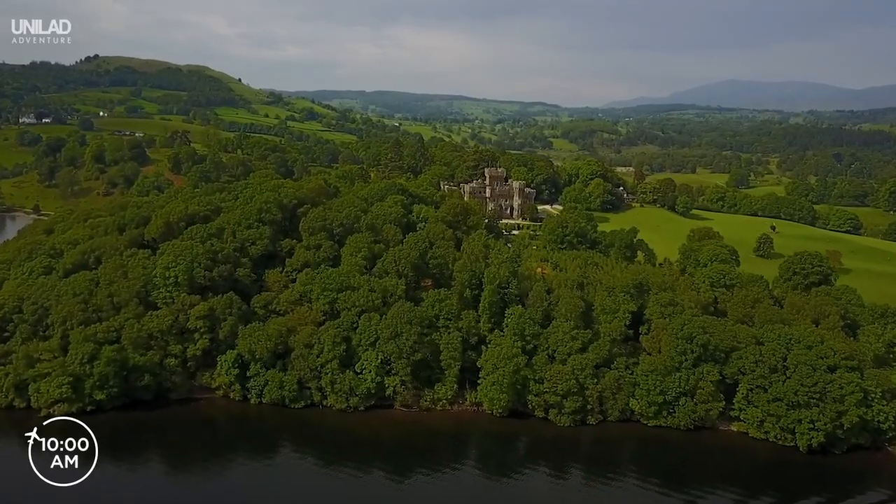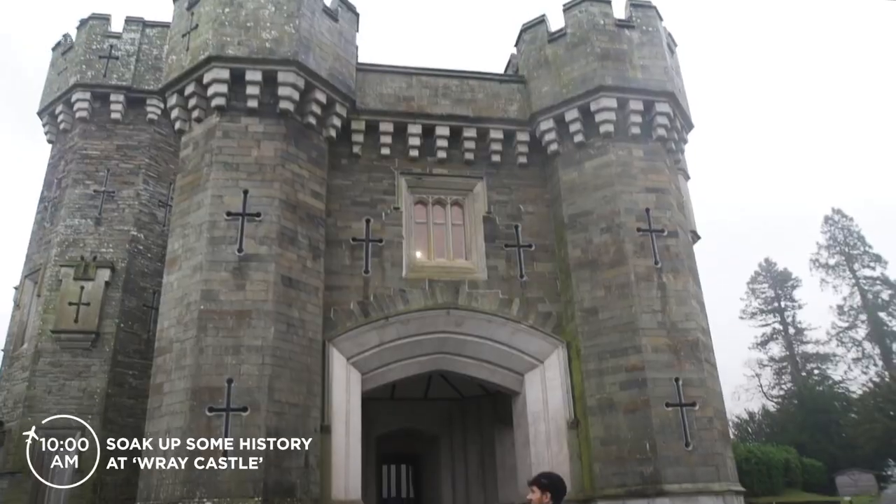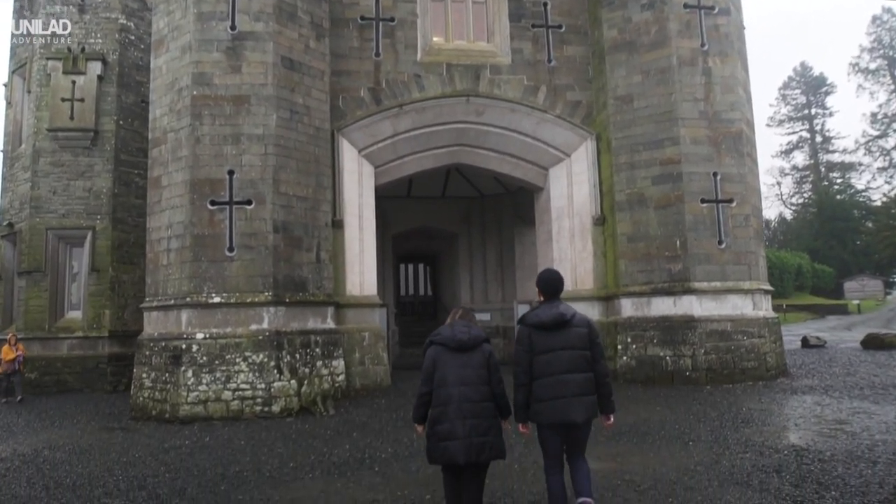Visit the striking Ray Castle on the shores of Lake Windermere. Stroll through its beautiful grounds and take in the amazing neo-gothic architecture.